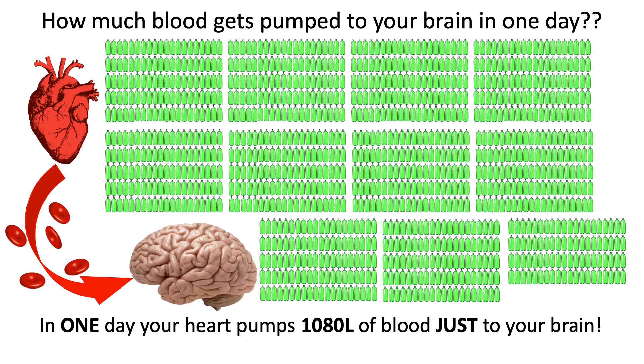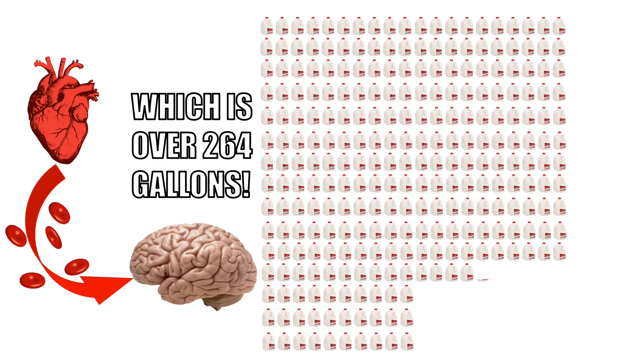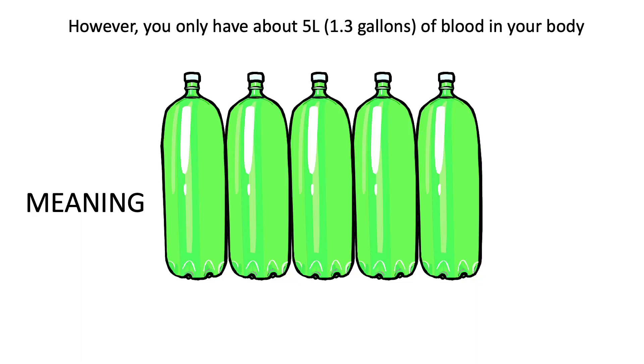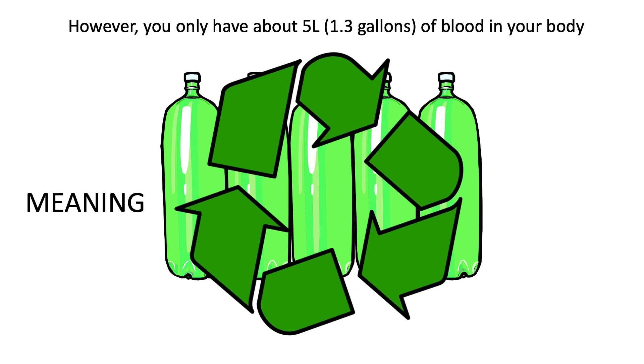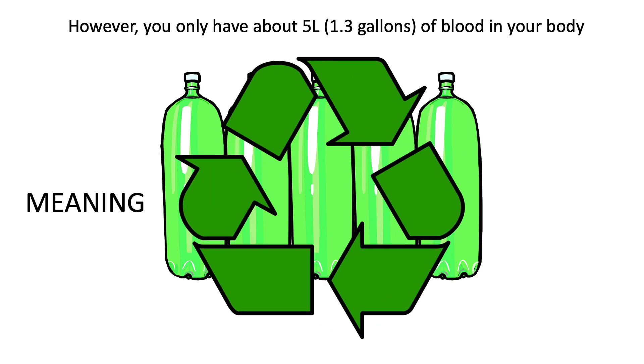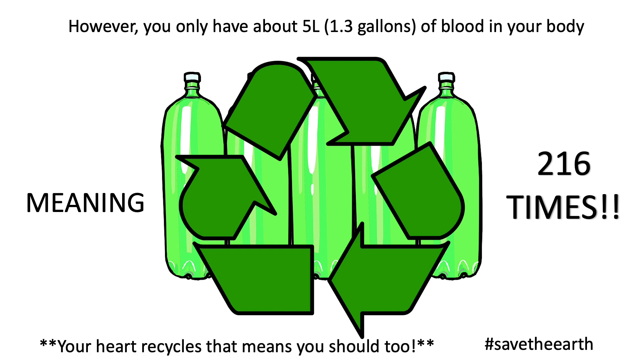That's insane — that's equivalent to about 264 gallons. But while we get that much blood to our brain over time, we only have about 5 liters or 1.3 gallons of blood in your body. Meaning your heart recycles your blood just to your brain about 216 times per day. And you know what? Your heart recycles — so that means you should, too.